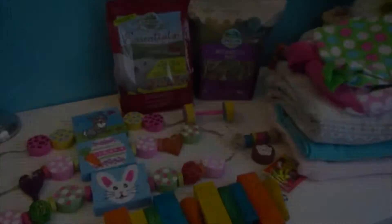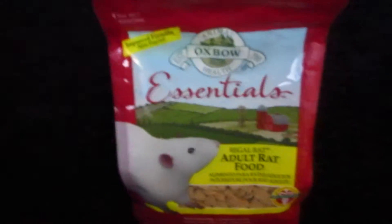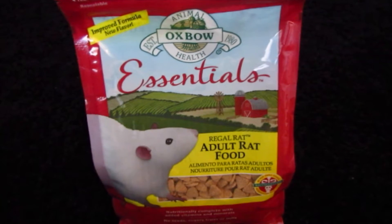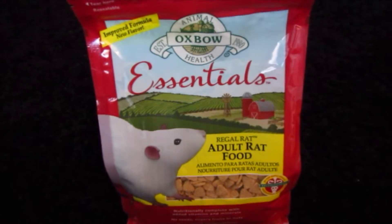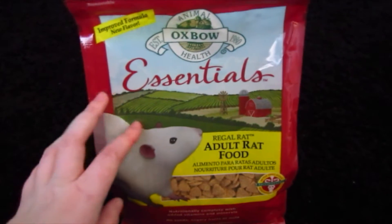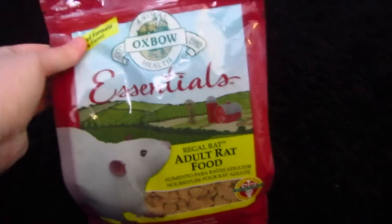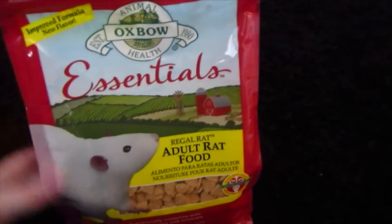I'm going to start with the boring stuff. The first thing I got was some more Oxbow Essentials. As some of you may know, I was feeding dog food and I do have a legitimate reason for that, which I'll probably cover in another video. I switched back to Oxbow Essentials and actually got this big bag for free from someone, which was pretty nice — it's a three pound bag.